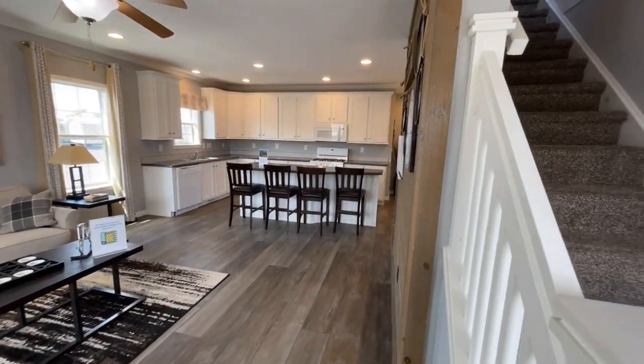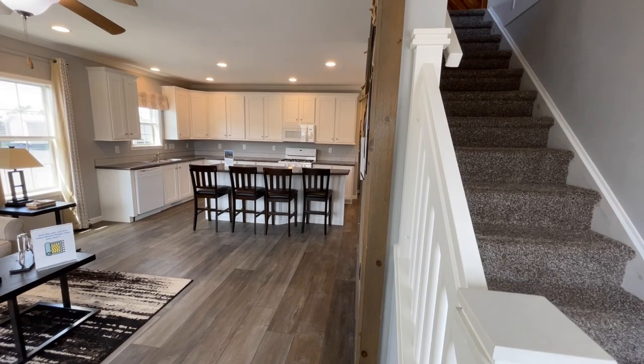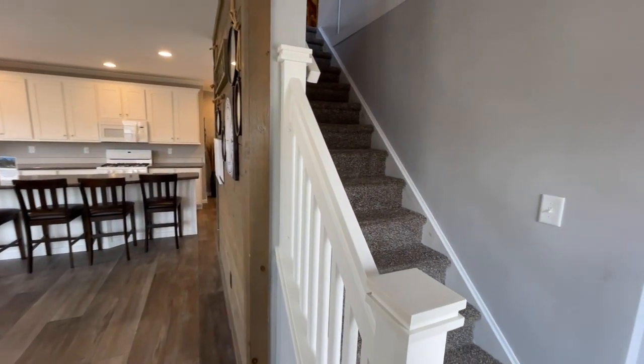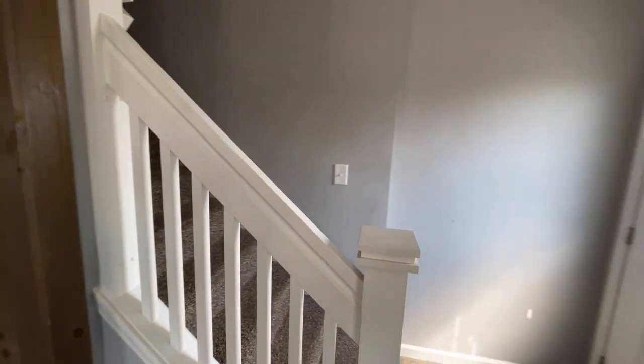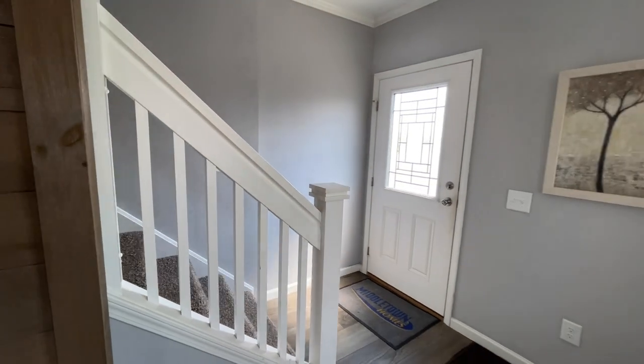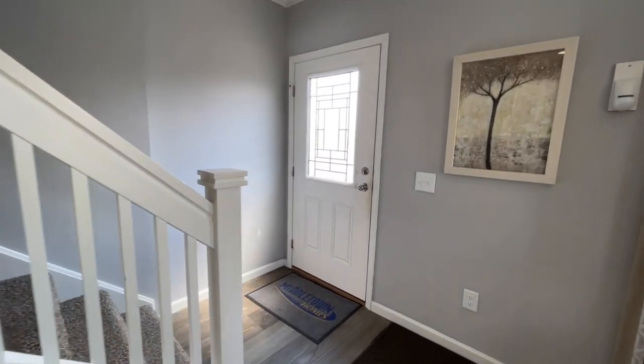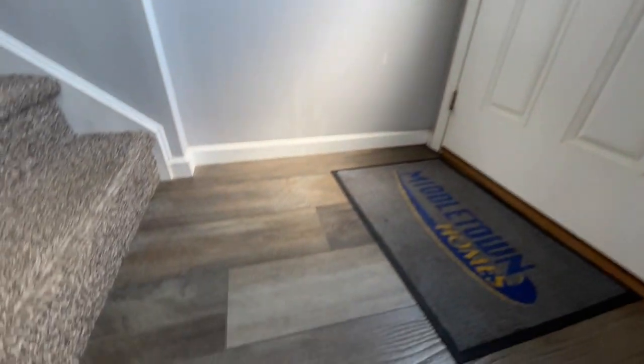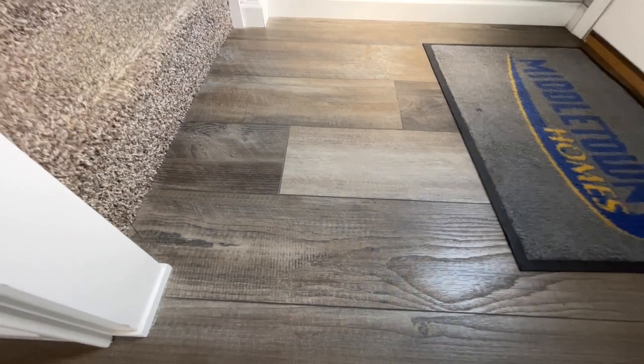Stepping inside, this is the view we are greeted with. You have your living room and kitchen over here, and then you have this stairwell going up to the second floor. We'll pop up there real quick just after I show you the front door. The front door opens up into vinyl plank floors — nice wide planks — looks really nice.